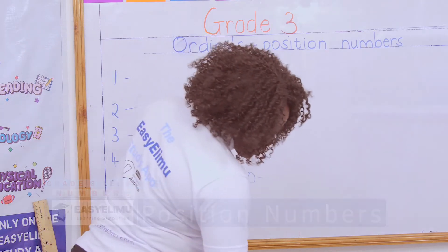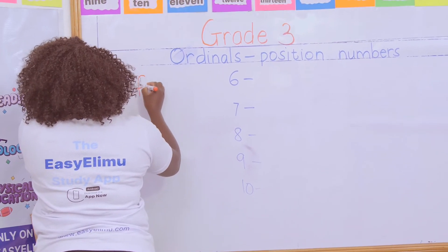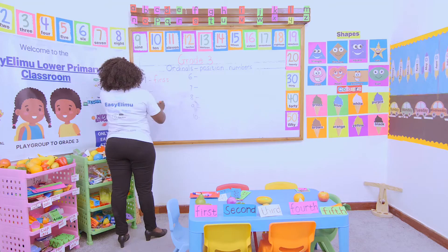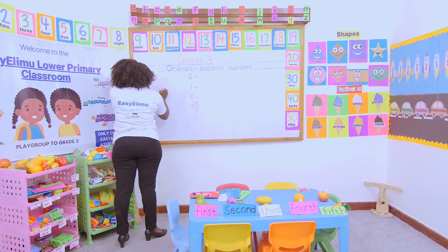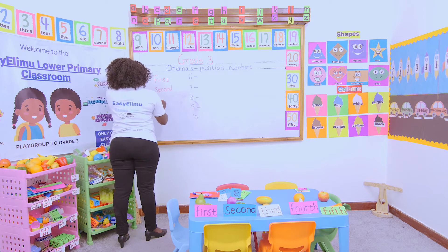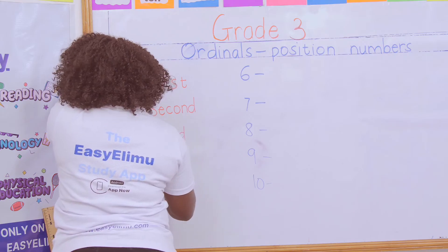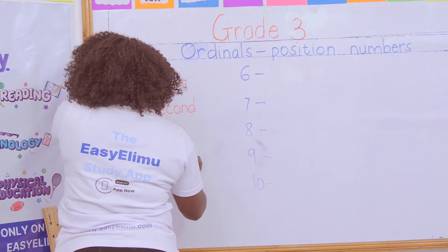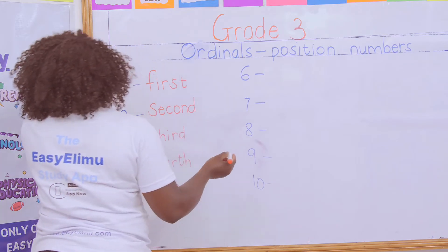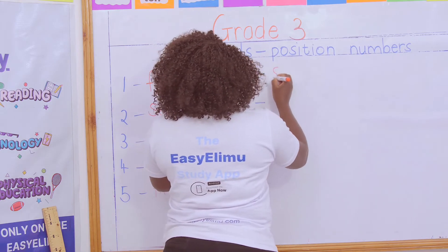Who can remind me how to write the ordinals for the first one? First is F-I-R-S-T. Then second is S-E-C-O-N-D. Then on third. Then we have fourth. Then we have fifth. But now we don't know — number six represents which ordinal? From the word six, you get the word sixth.